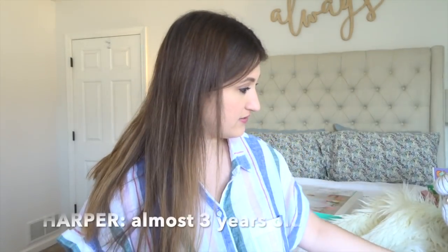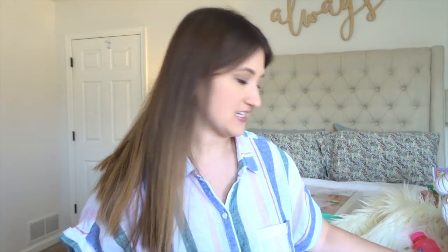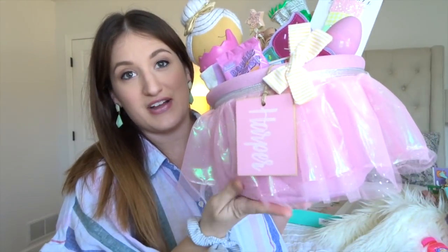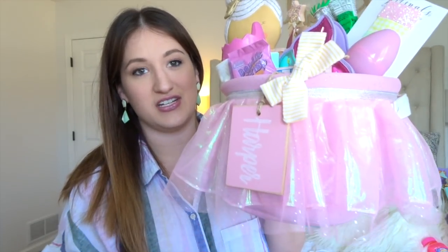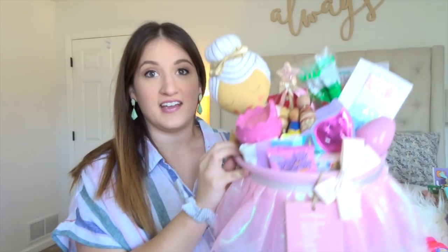Now I'm going to show you all of Harper's stuff. Her basket is a little smaller, so it looks like I overfilled hers, but it's just because her basket is smaller. Her bedroom is going to have a lot of ballerina and pink in it because she loves ballerinas and tutus. This basket from Target was so perfect for her. She also has the name sign on there.